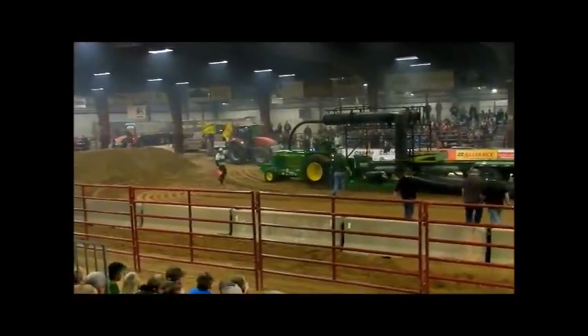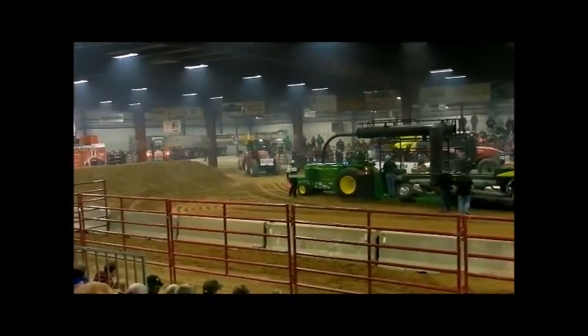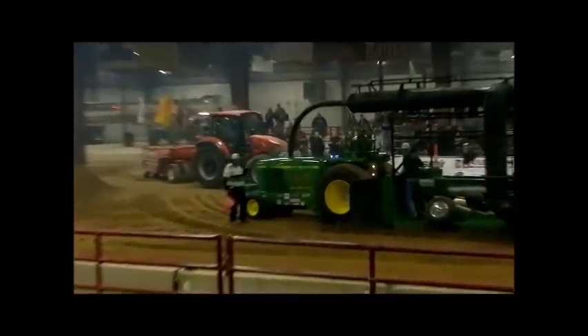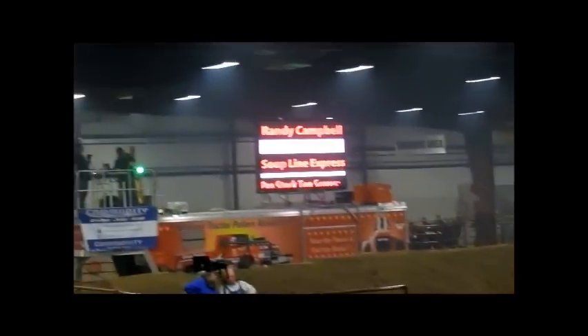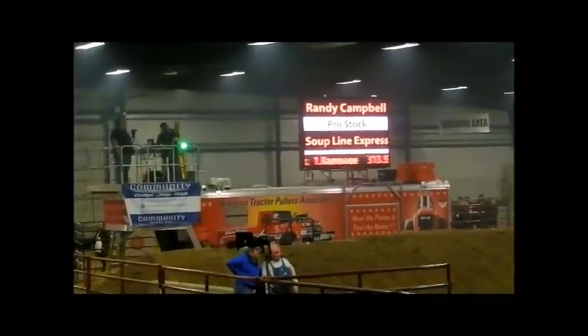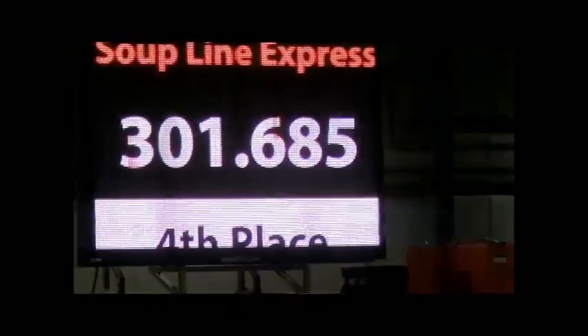Wow, you can feel the power on that one, can't you? Absolutely. 321.685 for Randy Campbell, Superlite Express.